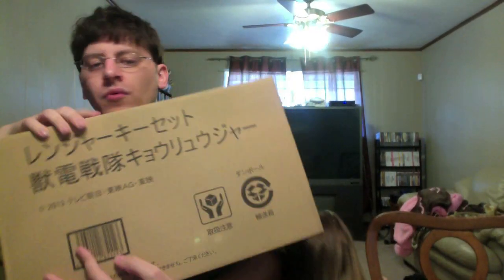Now for the big box here, we have the Ranger Ki Set Juden Sentai Kyoryuger.